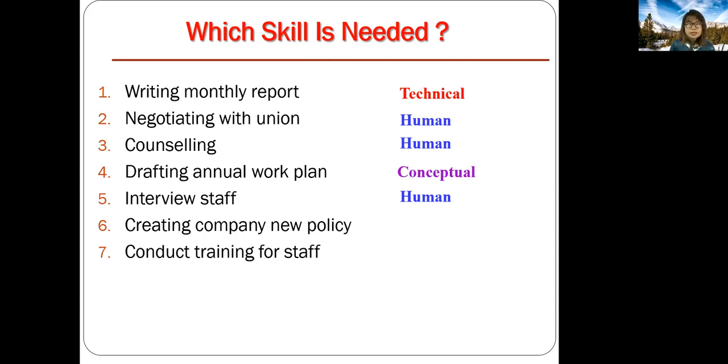Creating a new company policy — since the policy applies to everybody in the company, it's quite massive, so I would think it's more conceptual. And lastly, conducting training for staff: you need to know what to conduct, which is technical, but you also need to make sure everybody understands you, so for this case it's probably a mixture of technical and human. These are up for discussion — feel free to bring this up during tutorials, and we'll see which skills it falls in, or if it could be a mixture of both.